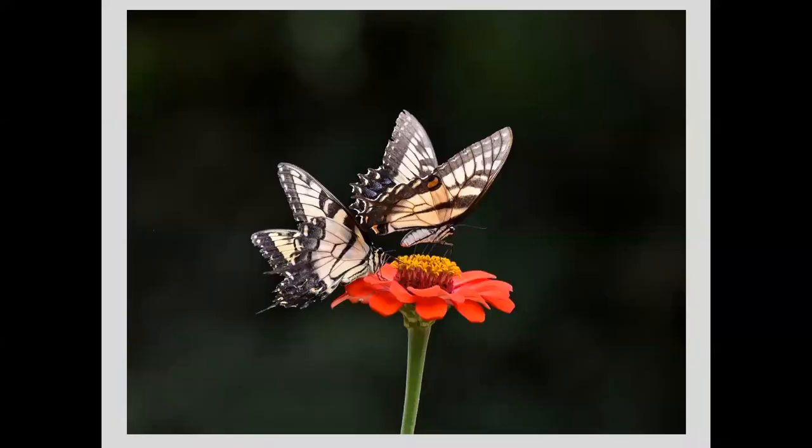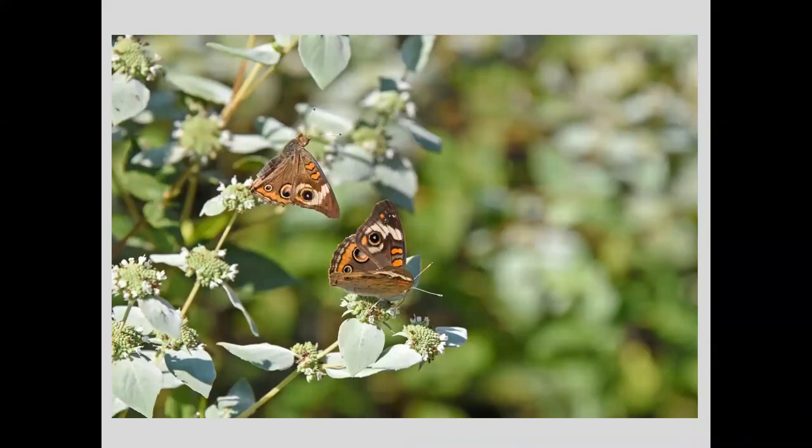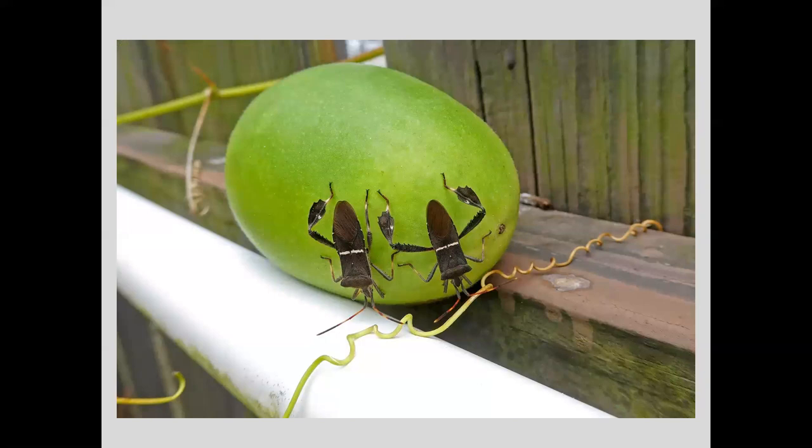I like seeing pairs of animals, like these Eastern tiger swallowtails on zinnias — anytime I see a pair I try to get some pictures. These are common buckeyes on mountain mint at the botanical garden — you can see the mating ritual of one doing upside-down flying over the other, which doesn't really seem to be paying much attention. And here's a pair of eastern leaf-footed bugs on a passion fruit at the CVWO garden.